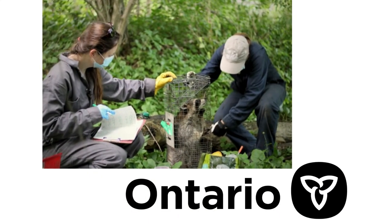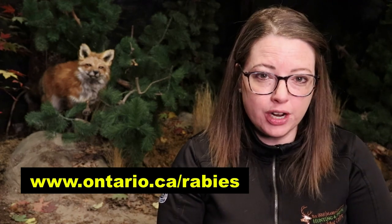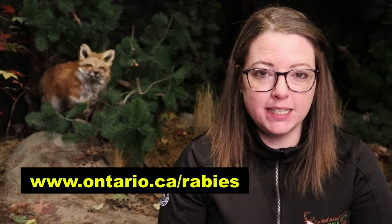Here in Ontario, mammals are also trapped, vaccinated, and released. For more information about rabies in Ontario, check out the government's website at ontario.ca/rabies.